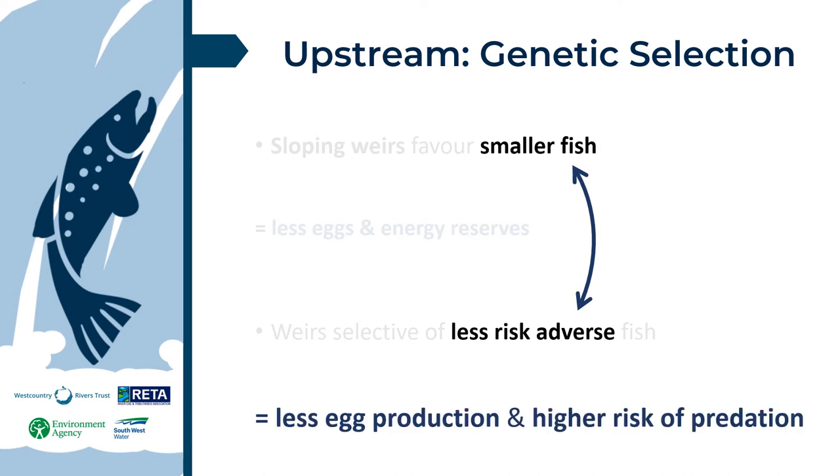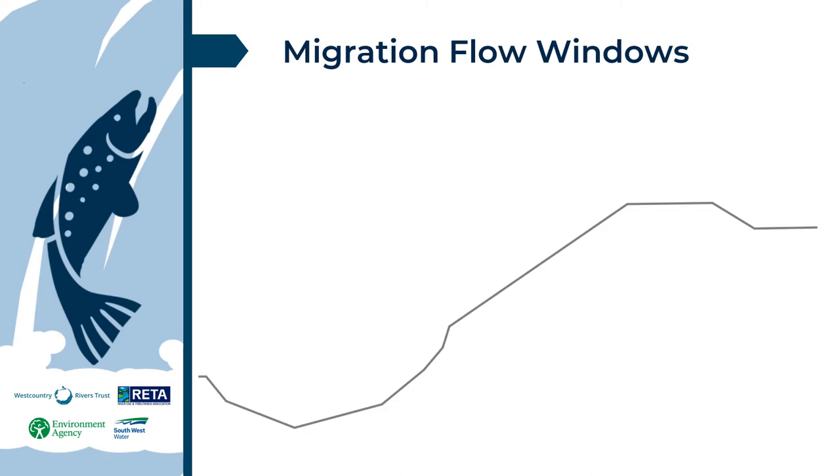The result is populations that are smaller, with fewer eggs, and that take more risks. The third impact covered here is the effect of climate change on migration flow windows.